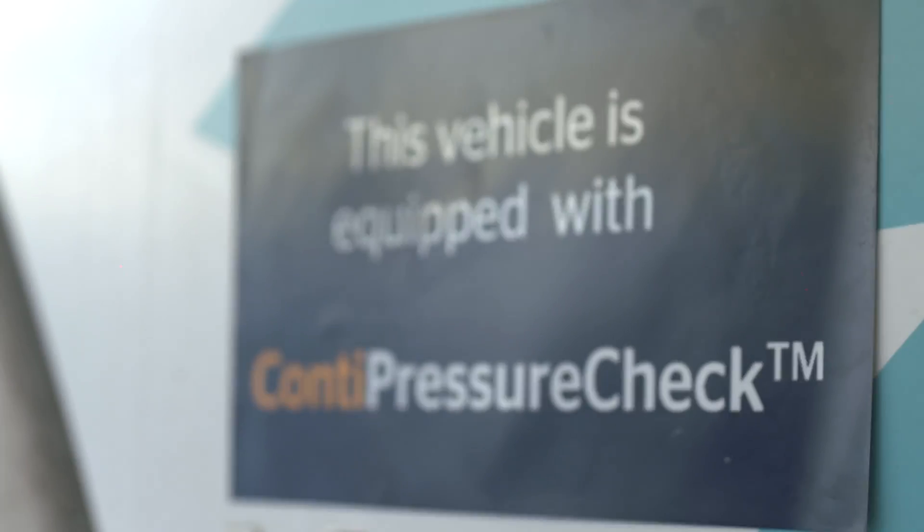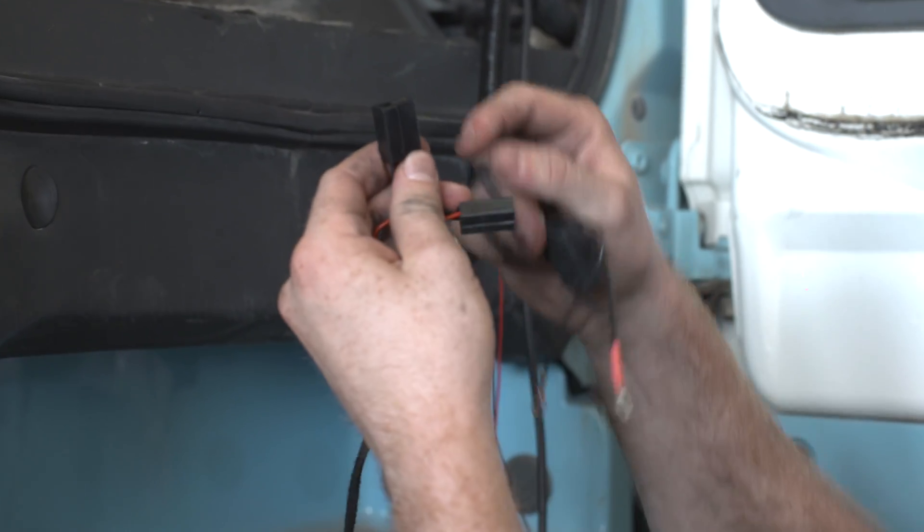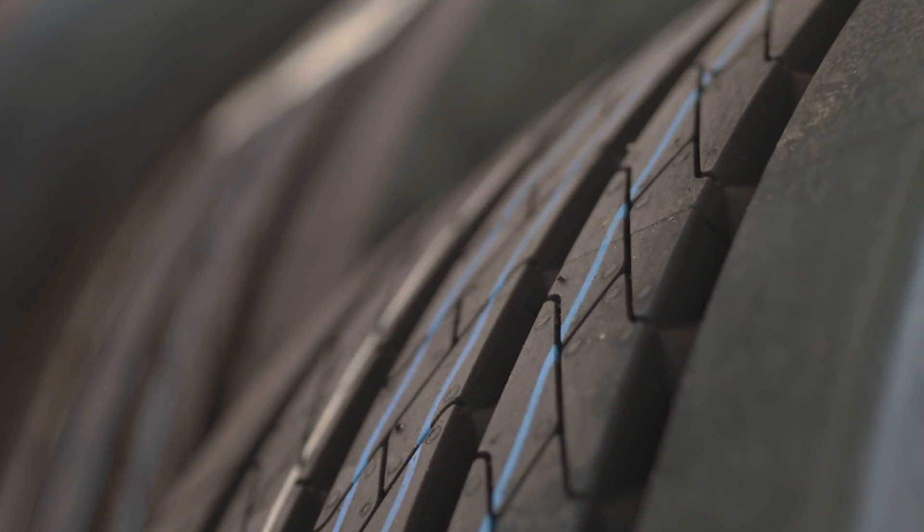My name is Paul Staley, I'm from TranSafe Logistics. We're a transportation company in the Middle East, based in Dubai. Today we're having the Continental CPC system installed on our truck and trailer, so that our assets are fully covered by this system.